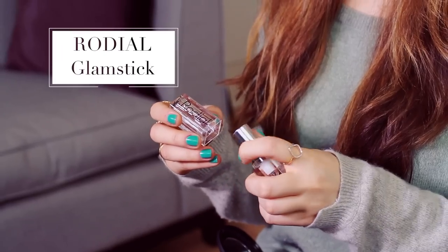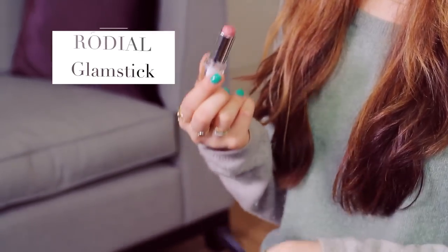For my lips I'm going to start with my Redial Glam Stick. This is one of my favorite tinted lip balms — they are so amazing. They're really moisturizing and really smooth on the lips.